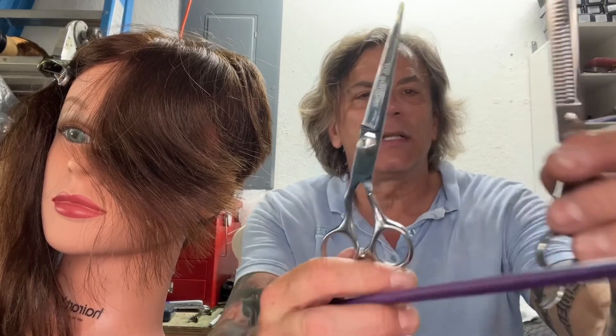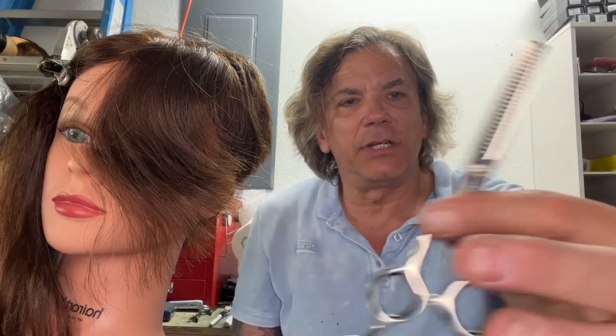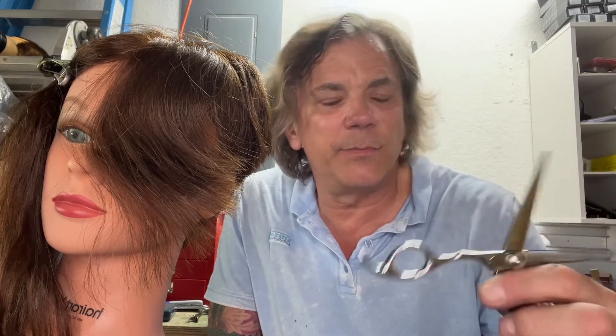So out again today and picked up a pair of Equinox shears — a six inch shear and a texturizer. The Equinox doesn't look like they've been sharpened before, but the barber says they were.